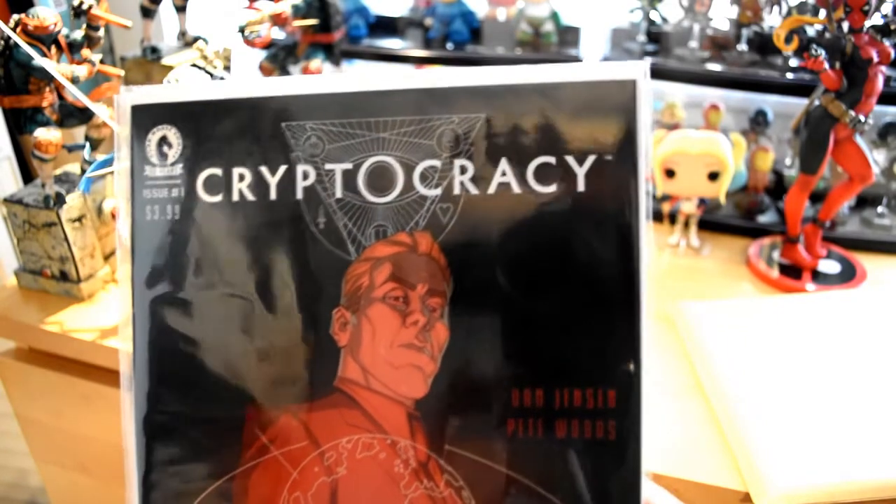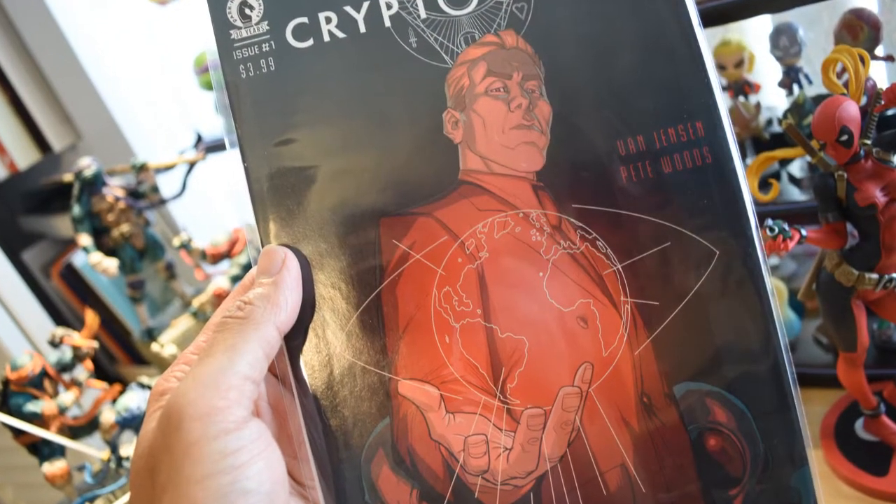Cryptocracy. Dark Horse Comics, issue number one.